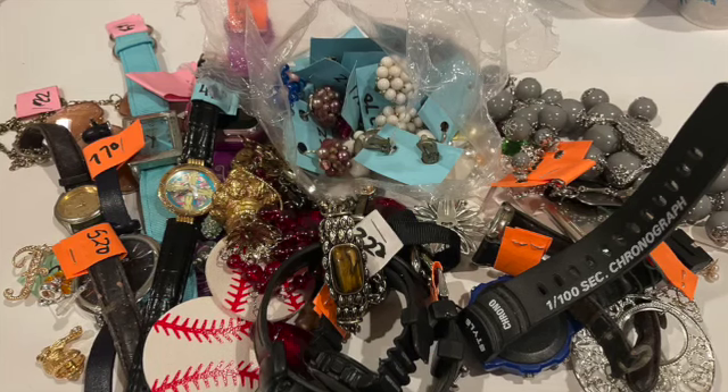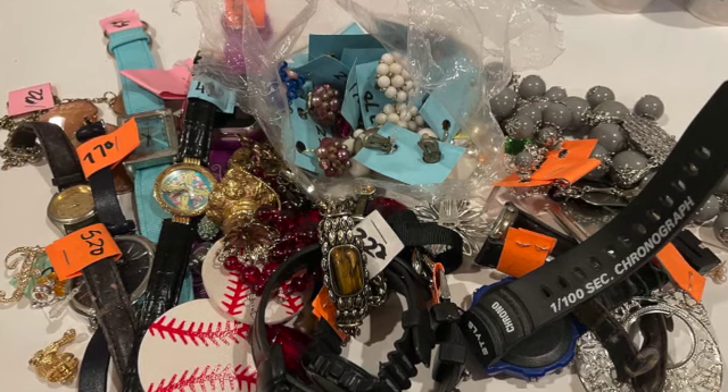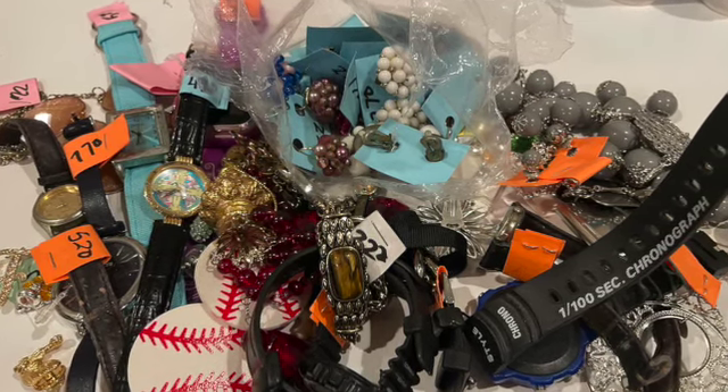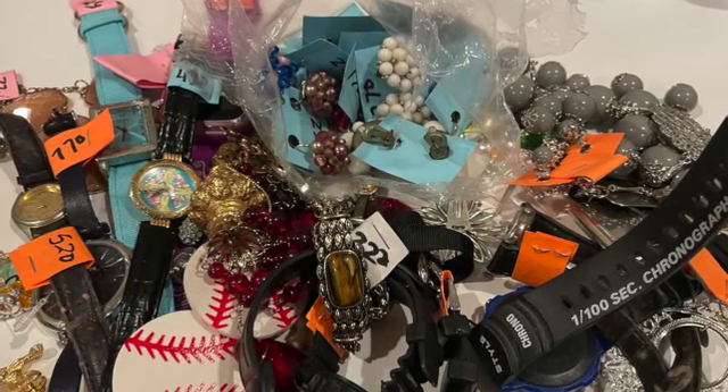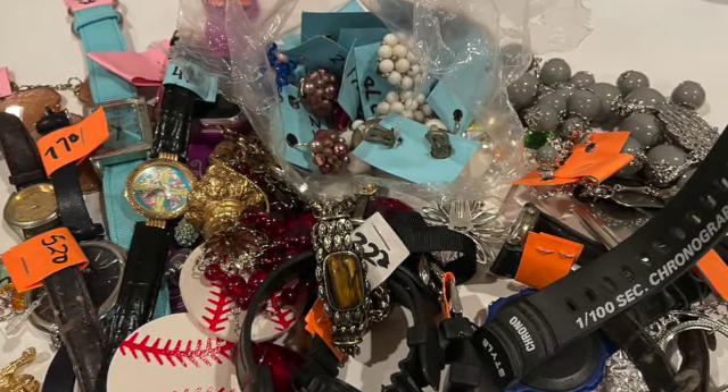First off, I had a ton of fun just digging through everything, sorting through it and figuring out what has any value. I saw a few watches that caught my eye, some earrings, and even things like charms. I'm going to show you some pics of what I flipped from this lot, and then what I sold them for.